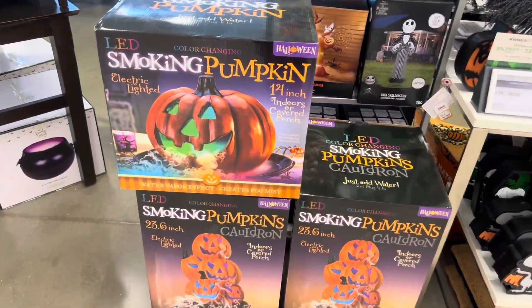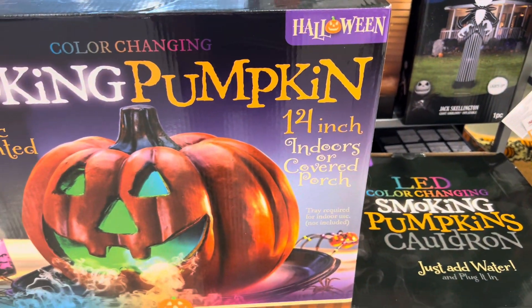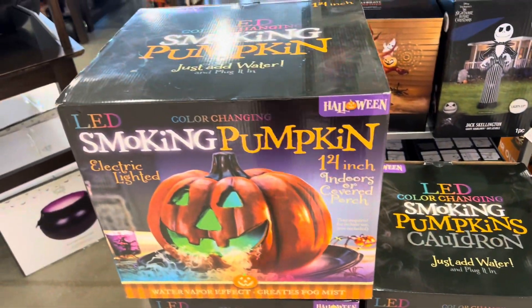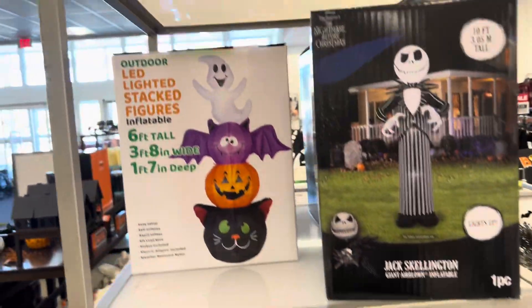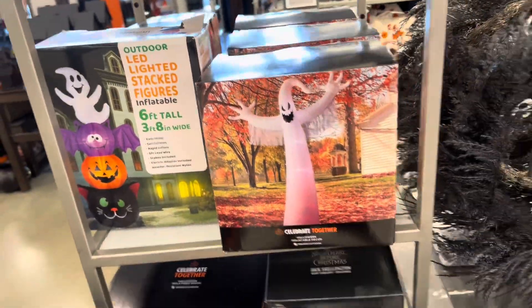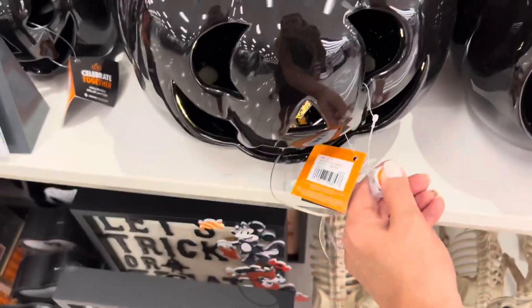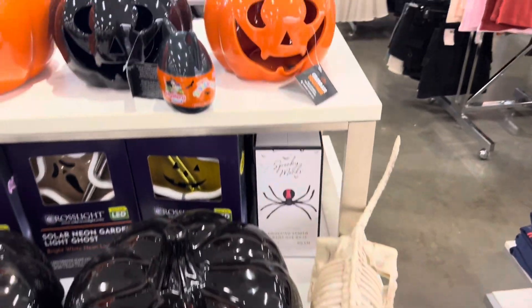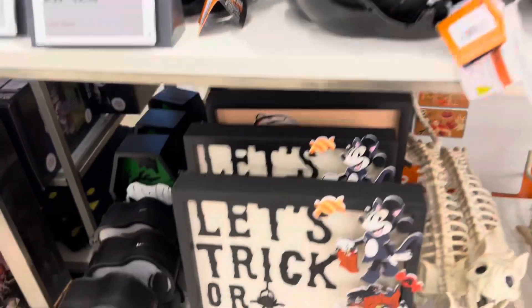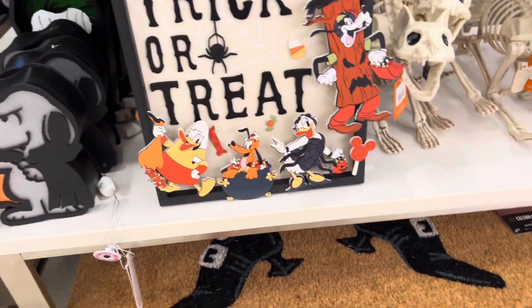Let's see what they have here — some electric lighted pumpkins, 14-inch indoor porch ones. Some inflatables, really nice. A wreath and some black pumpkins — I think they light up. Some cute signs, some cute signs with Mickey — got all the characters. Some rugs.